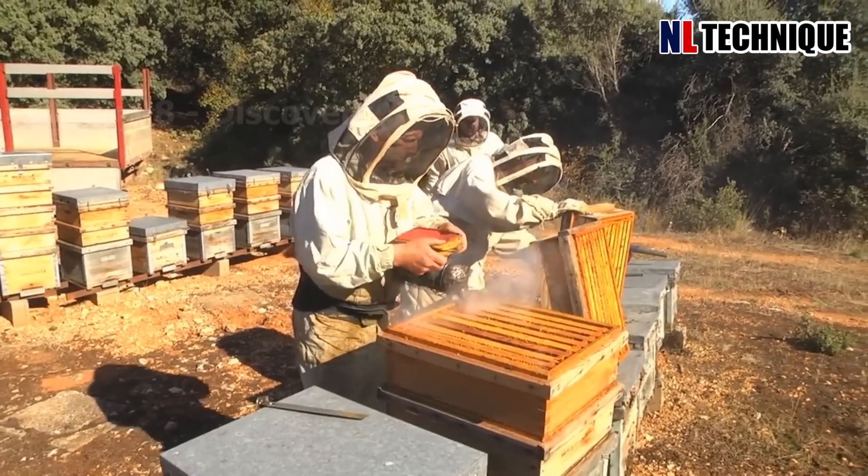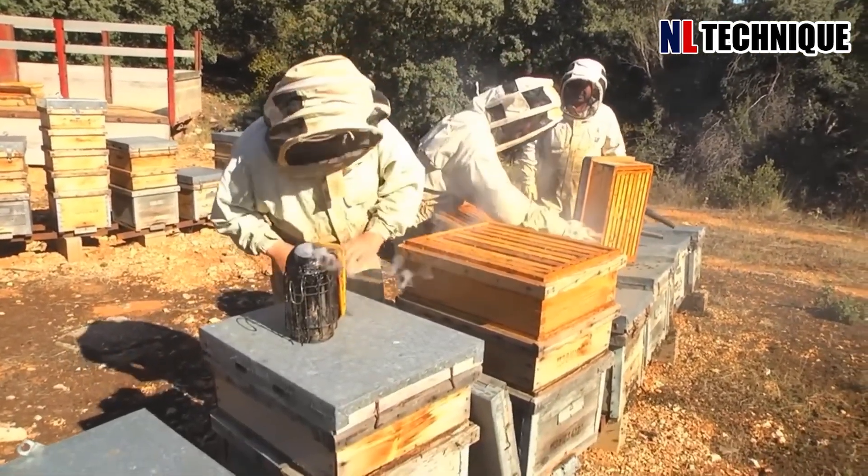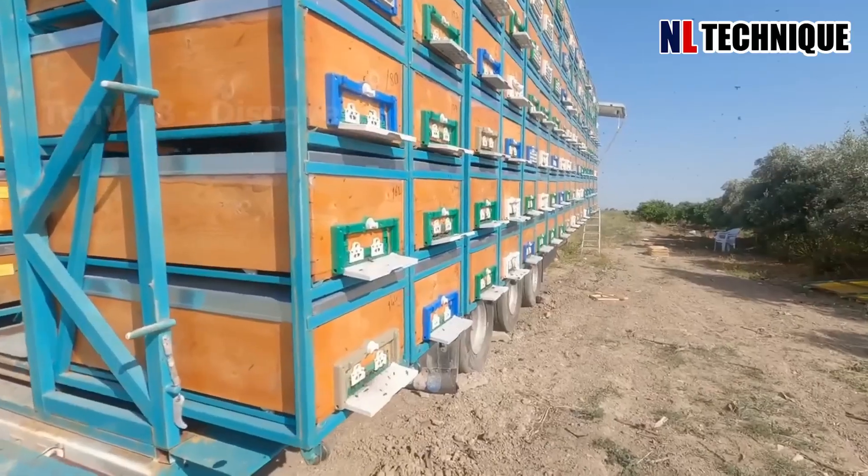Currently, there are about 2.7 million bee colonies in the country, and California is the state with the largest number of bee colonies.